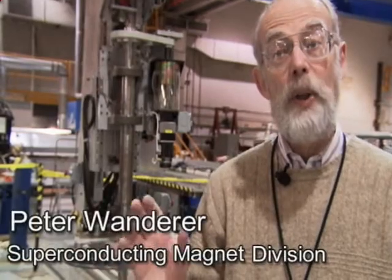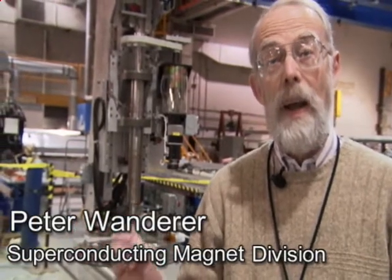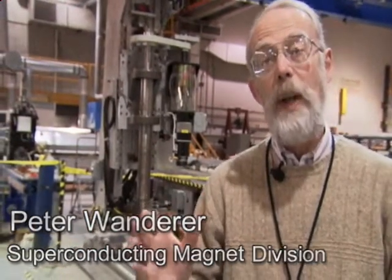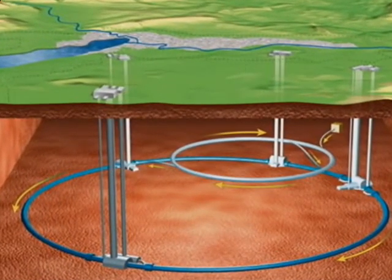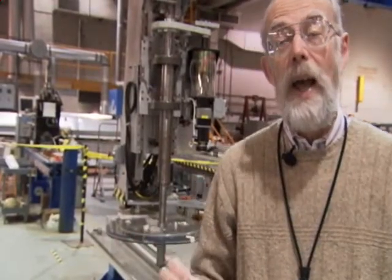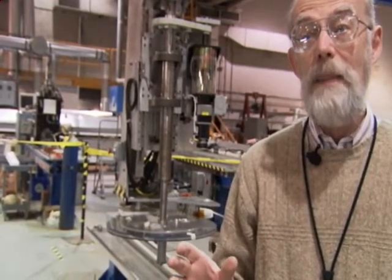We're working with Berkeley and Fermilab to develop magnets which could be used for an upgrade of the LHC. Brookhaven already has a significant presence at this new atom smasher, which is being built at the CERN Laboratory in Geneva, Switzerland. The Atlas Experiment for the U.S. is headquartered at Brookhaven, and the Magnet Division has already contributed 20 magnets.